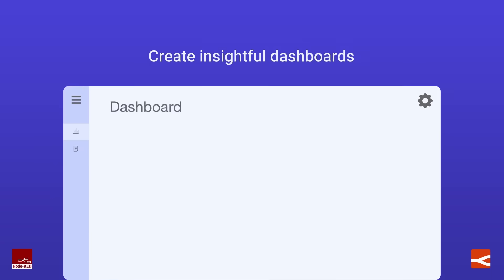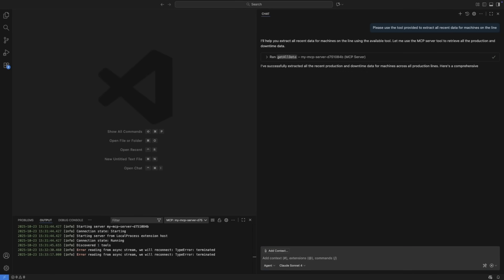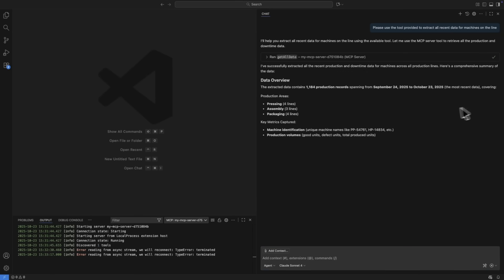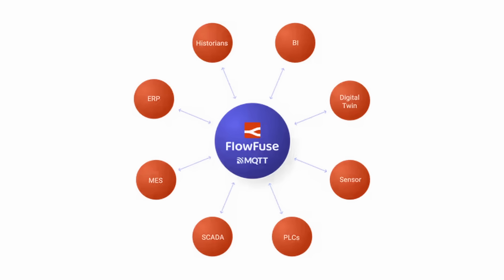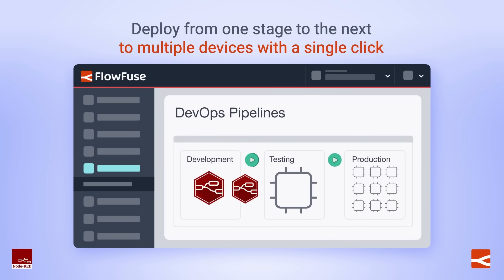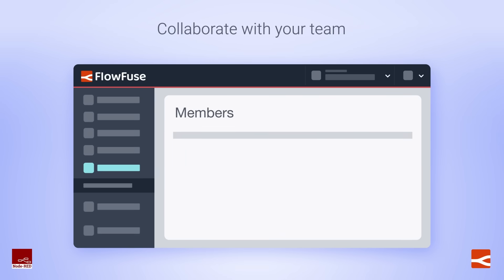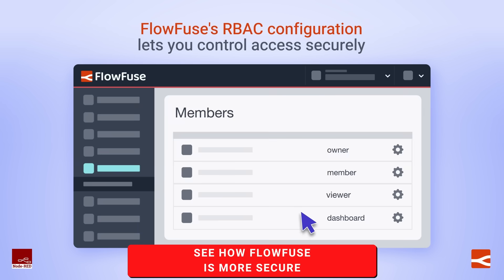This duality — extreme power and extreme ease of use — is reflected through the entire application. Want to get a visual snapshot of your system? Build a dashboard in a few easy steps. Want to get more agentic? Leverage our MCP solutions to give your agents access to your data from FlowFuse. Supporting diverse sensors in a complex environment? Build a unified namespace in minutes. Need more distributed control? You can build AI-enhanced controls at the device level using custom trigger logic, agentic actions, and granular role-based access controls to give you full observability and control over your entire application.